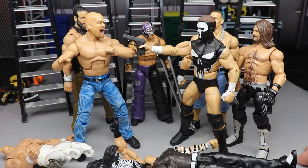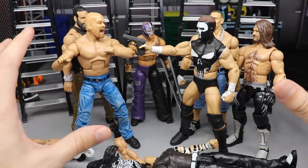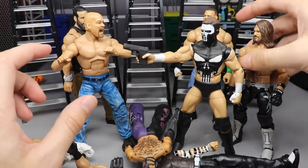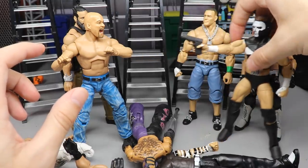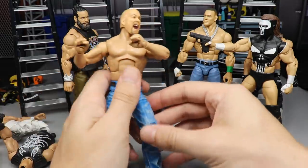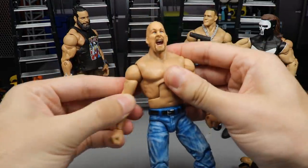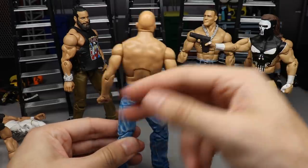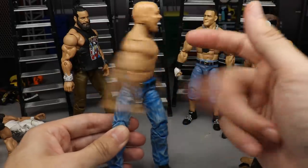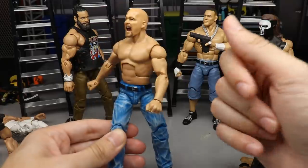You go to the store, it's right there on the shelf, you bring that home, you crack him out of the packaging - for those who aren't MOC collectors - you crack him out of the packaging, you get him out, you're all excited. You're like, 'Can't wait to pose around this Pete Dunne!' You get him out, get him ready, and then you go to articulate him and he's just a damn fidget spinner disguised as a WWE action figure. How upsetting is that? You've got to be joking me!